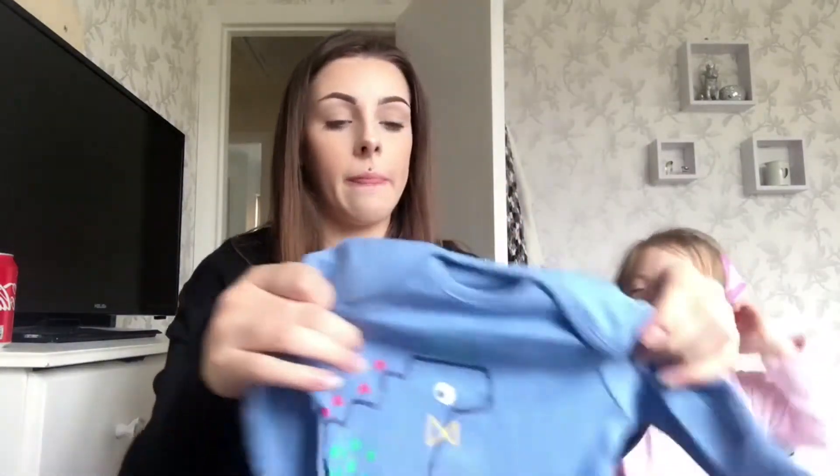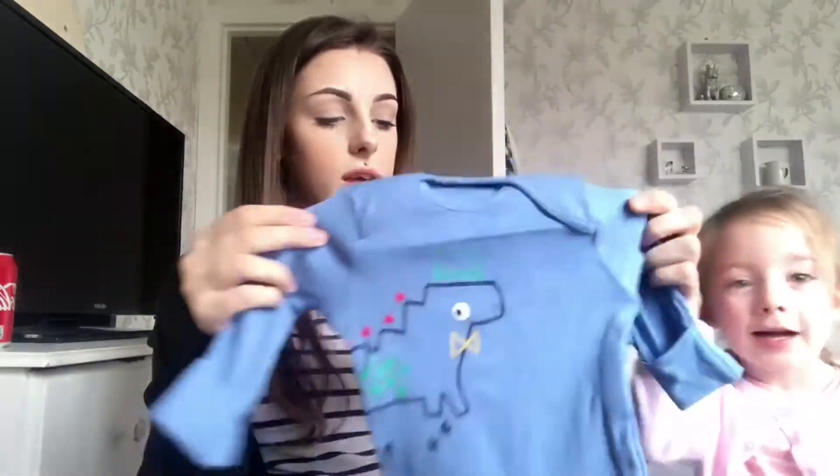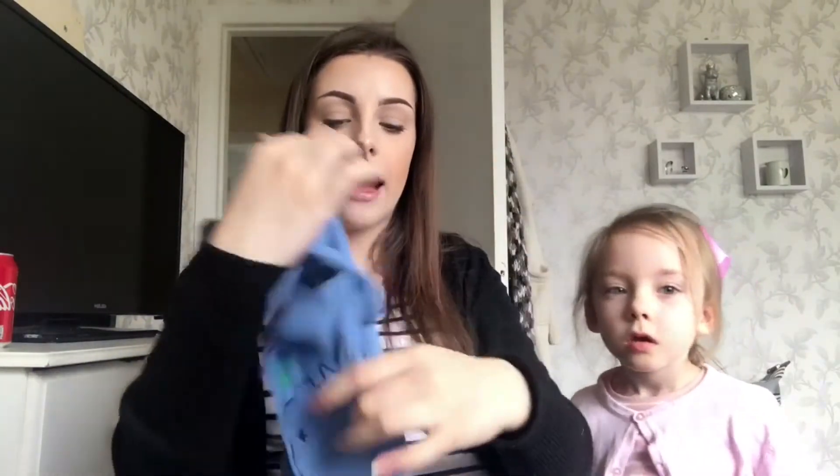The next thing is this sleep suit — it's a little blue one with a dinosaur on it, built-in mittens again, and this is in size newborn as well.